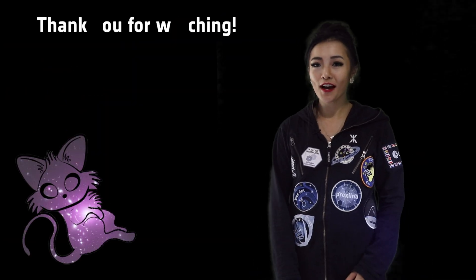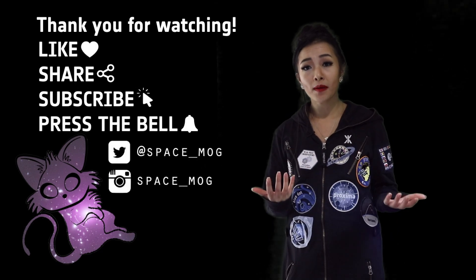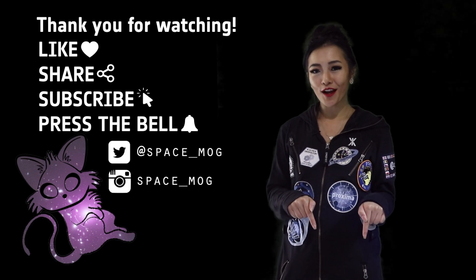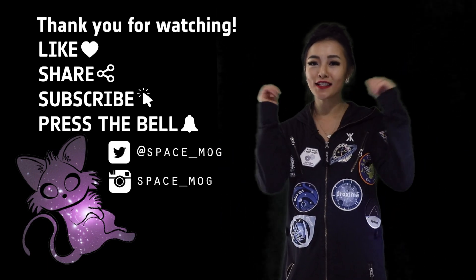Which aurora did you like best? Is there any aurora on other planets and moons that I missed out? Let me know in the comment section below. And as always, if you like this video, make sure you like, share and subscribe.